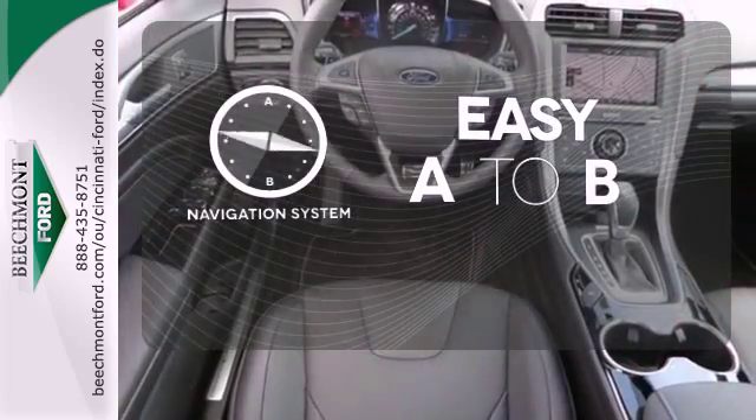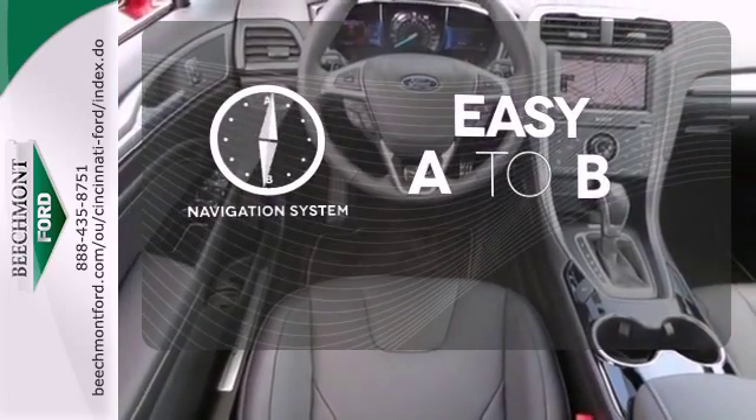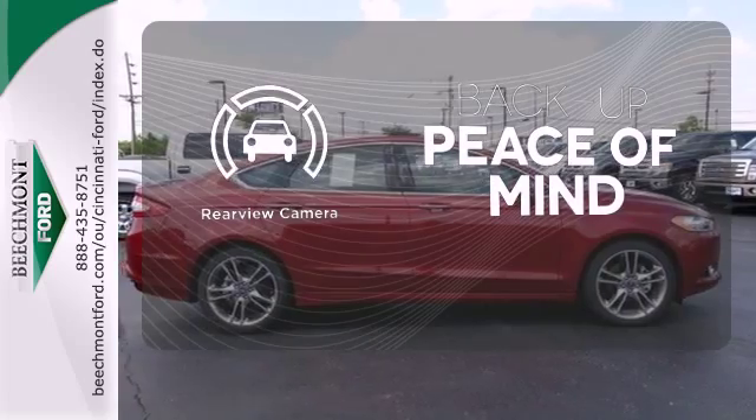Feel confident getting from point A to point B with the navigation system. Hindsight is 20-20 — with a backup camera.